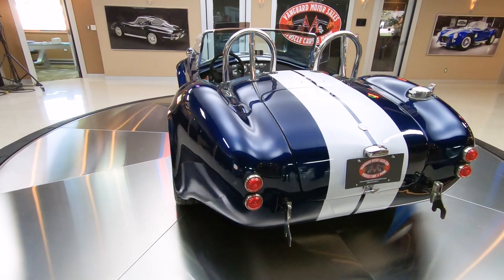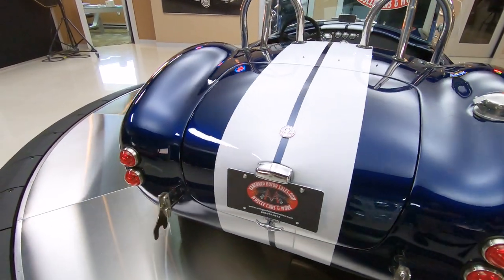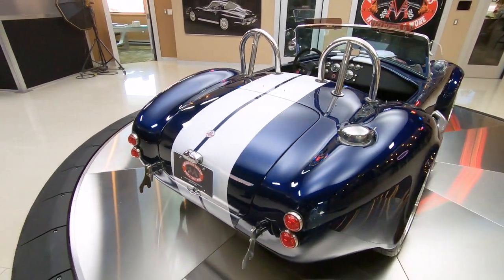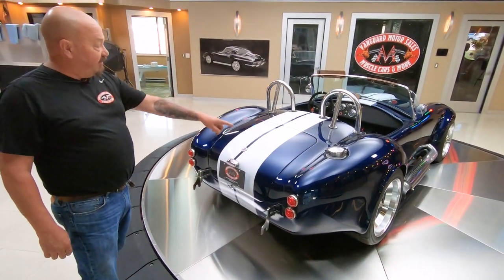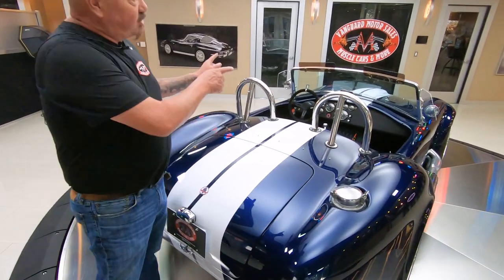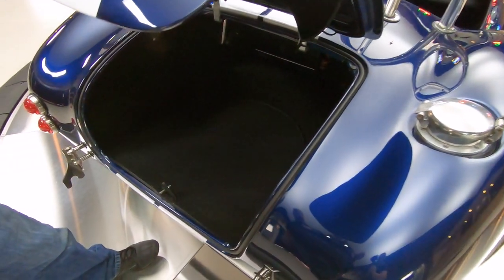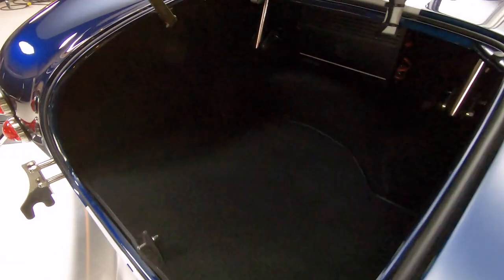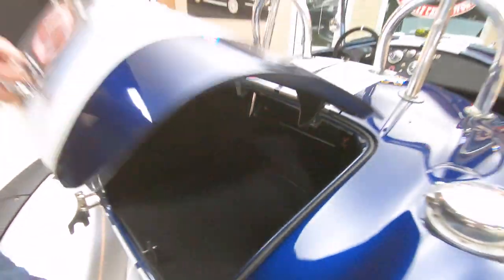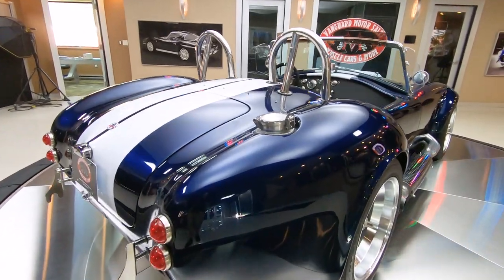We've got to stick that horsepower to the ground. It's got a big old footprint. We've got beautiful paint on the car — not a mark in it anywhere that I've found. Of course, we got the signature fuel fill that Carroll Shelby did back in the day. We got dual roll bars, so you don't have to worry about your passenger not getting a roll bar. Look down the side on the passenger side — she is sweet as can be.